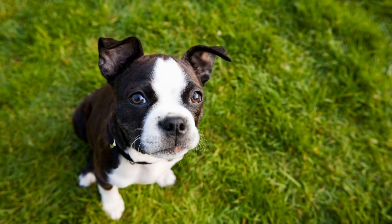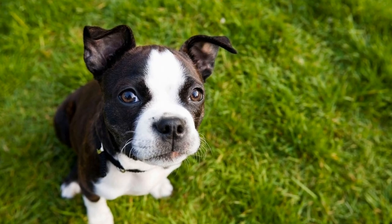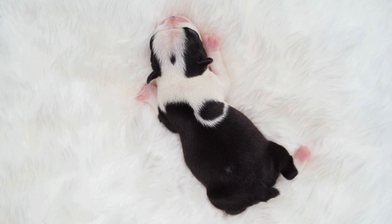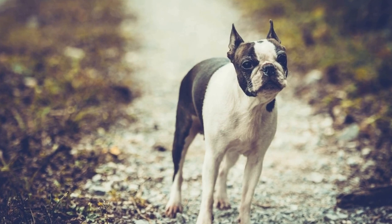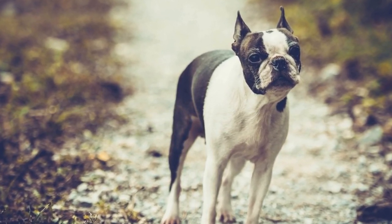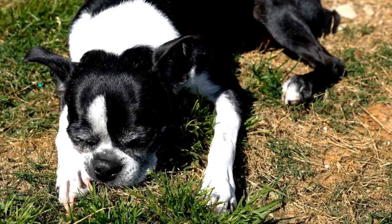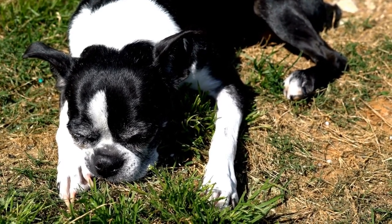During the cook-off, participants are judged based on several criteria. Taste, presentation, and overall nutritional value are some of the factors taken into account. It is not just about making the food palatable, but also ensuring that it meets all the necessary nutritional requirements for our furry friends to thrive. This highlights the importance of understanding the nutritional needs of our dogs and how to cater to them through homemade meals.